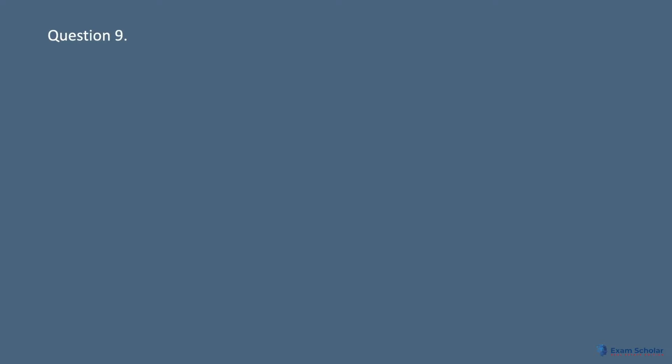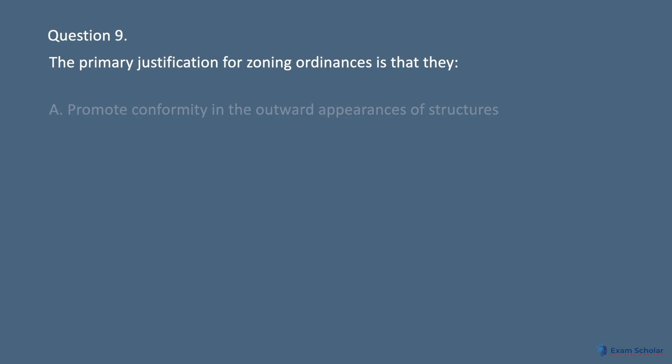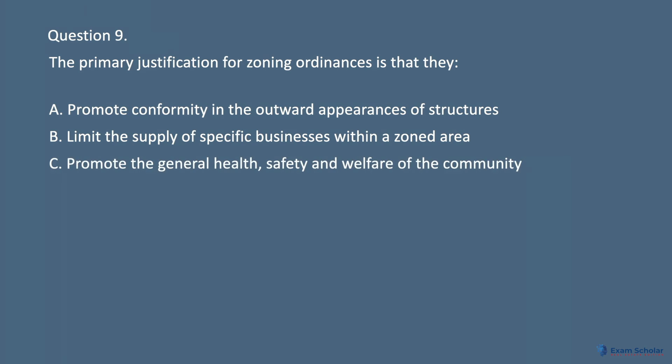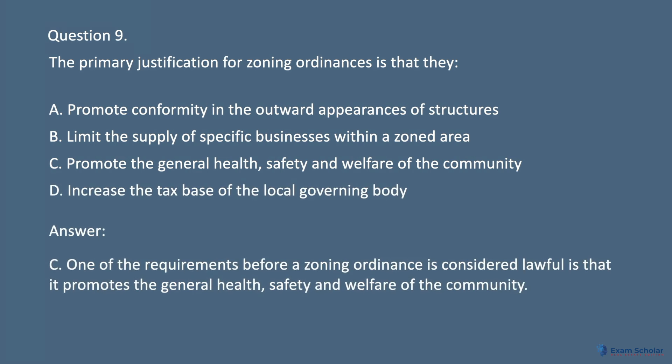Question 9. The primary justification for zoning ordinances is that they: A. Promote conformity in the outward appearances of structures. B. Limit the supply of specific businesses within a zoned area. C. Promote the general health, safety, and welfare of the community. D. Increase the tax base of the local governing body. Answer: C. One of the requirements before a zoning ordinance is considered lawful is that it promotes the general health, safety, and welfare of the community.